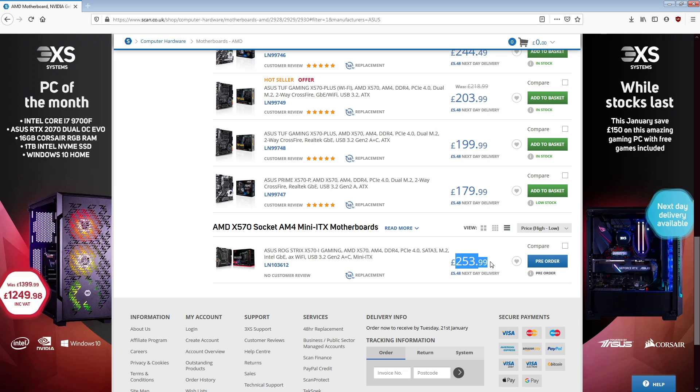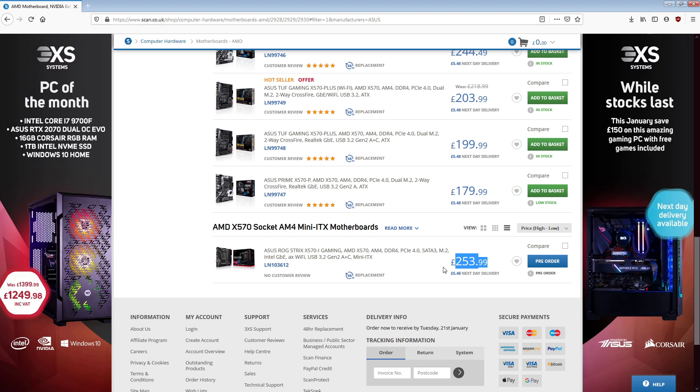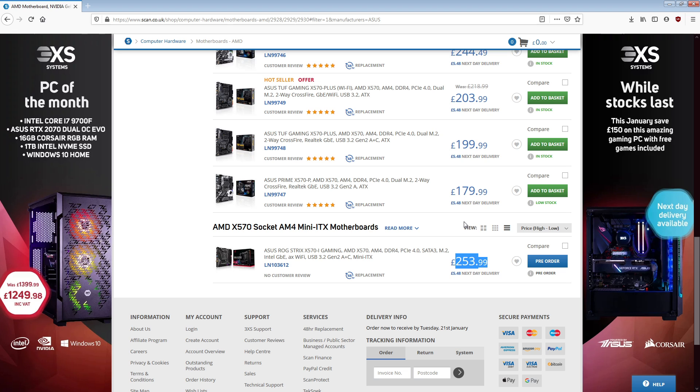The Strix is technically branded ROG, but the Strix brand is like - you take the ROG feature set and then you dilute it a million to one, and then you brand it Strix. Basically homeopathic ROG. So I can't really be that surprised - my disappointment is immeasurable and my week has been ruined, because it's just like, the board - why doesn't it do this? It costs 250 quid. I can get 200 pound ITX boards that do things that this doesn't, and it's just stupid.